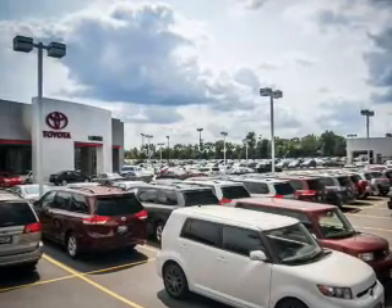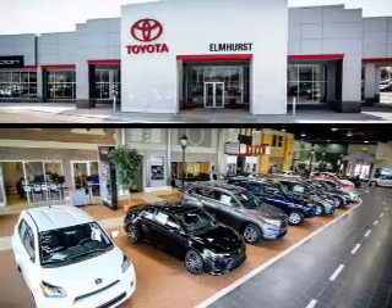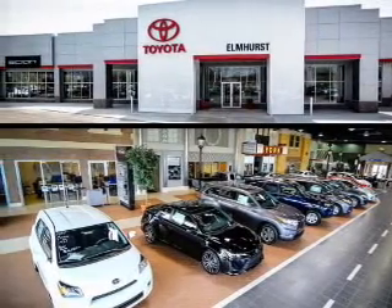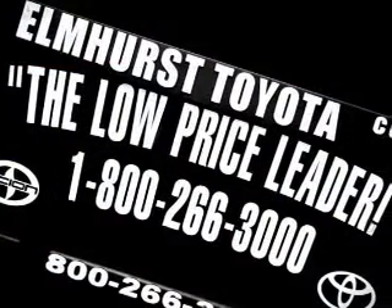Safety was made a priority with these features: curtain head airbags, side airbags, brake assist, traction control, stability control, a passenger airbag, daytime running lights, anti-lock brakes, and child safety locks.